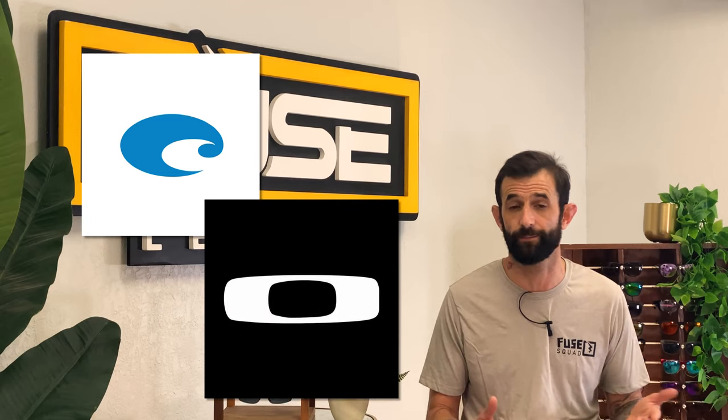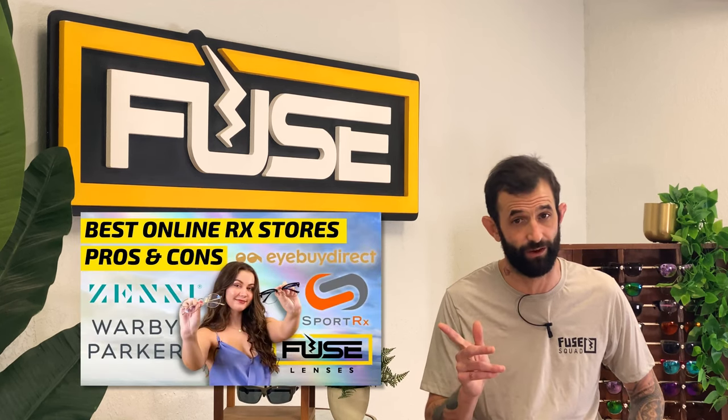Now for the cons. Roka glasses start at $110 which is on the higher end and more comparable to premium brands like Costa Del Mar and Oakland. While they do offer prescription glasses, they only accommodate RX numbers up to plus 4 and negative 10, which is something to consider if you have a higher script. Learn more about high RX lenses and the best online stores to find them in that video. Don't forget to subscribe and hit the bell so you won't miss more helpful lens and sunglasses guides.